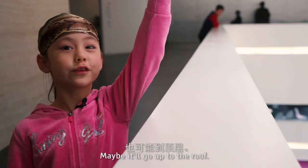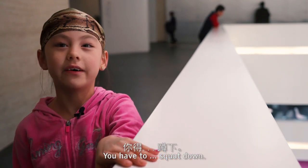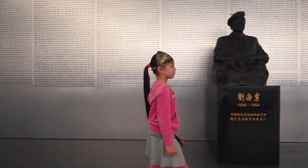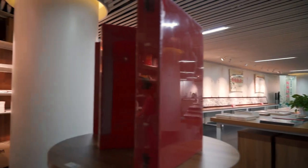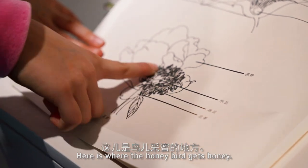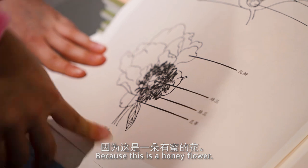Maybe it'll go up to the roof and you have to squat down. Let's go see number three! Here is where the honey bird gets honey because this is the honey flower.